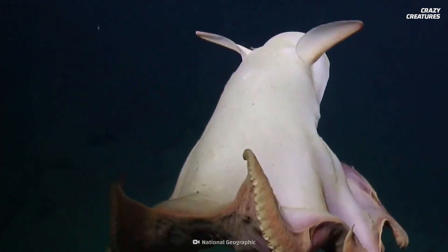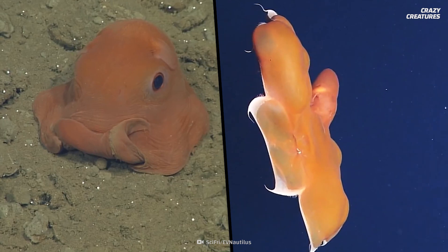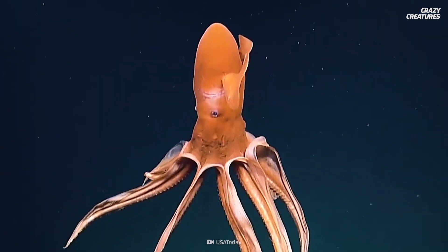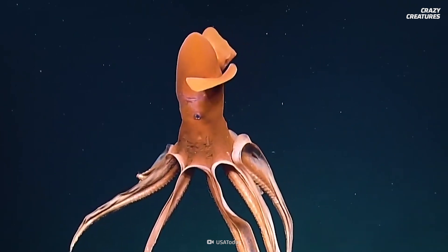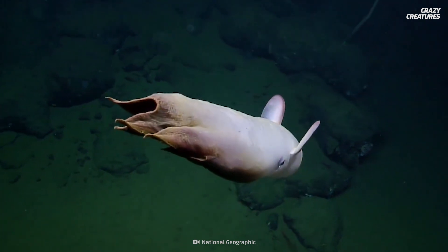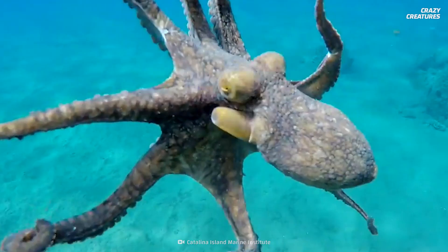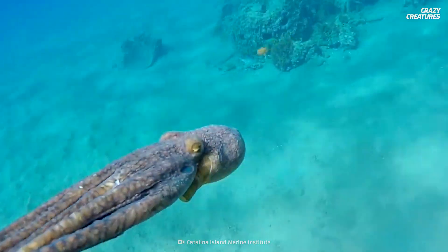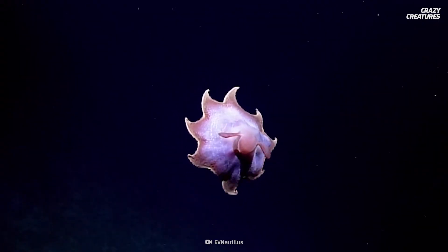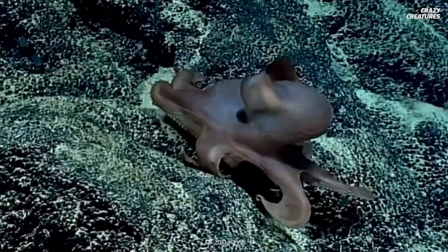A webbing connects all their arms and helps them swim. Some Dumbo octopuses are just 20 to 30 centimeters, and occasionally they grow as big as 1.8 meters in length. But the most striking feature is their adorable floppy ears — those ears are really fins they use for swimming. Unlike other octopuses, Dumbo octopuses don't swim using jet propulsion; they use their umbrella-like web tentacles and ear-like fins to steer in a chosen direction. They can also crawl on the ocean floor.